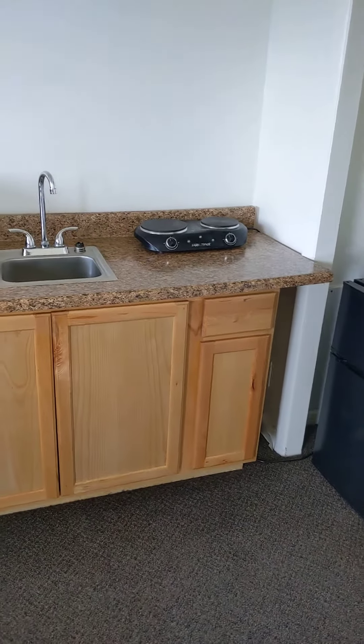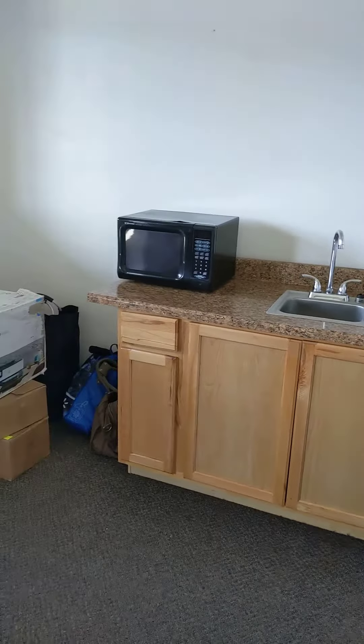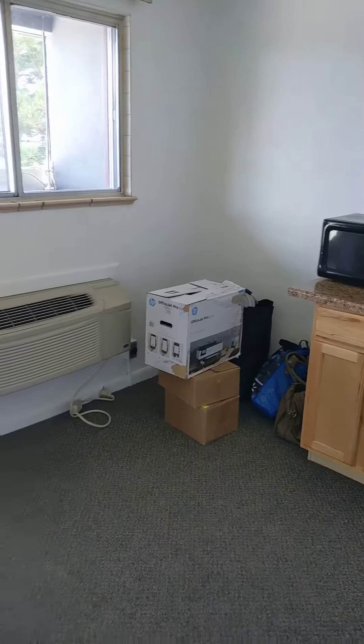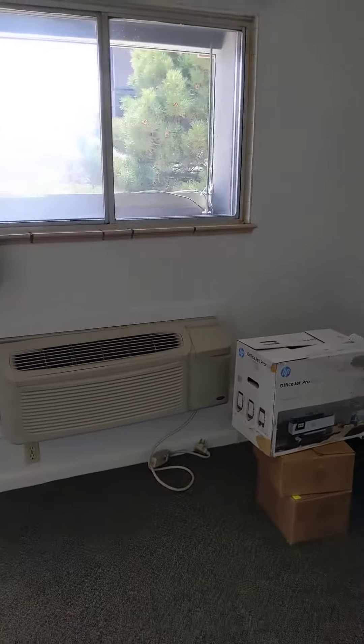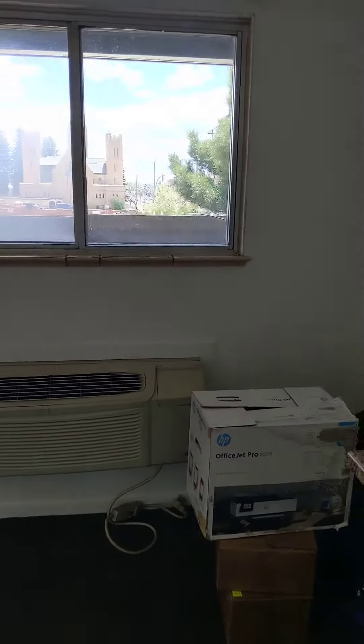I've got a tenant about to move in here but I thought I would take a video of the unit before they did, so there's some boxes. This is an upstairs unit, it's very bright — just really good natural light.